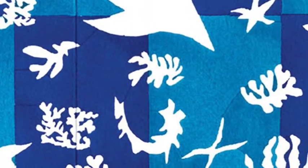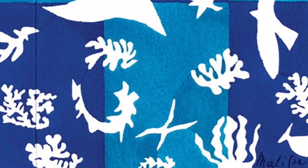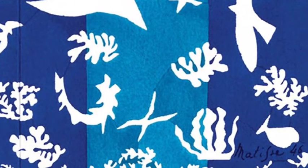He didn't look at old photographs. He didn't make shapes from observation — so he didn't look at things before he cut them out. He just remembered them.